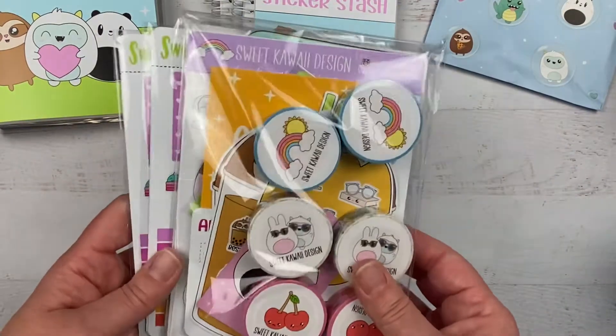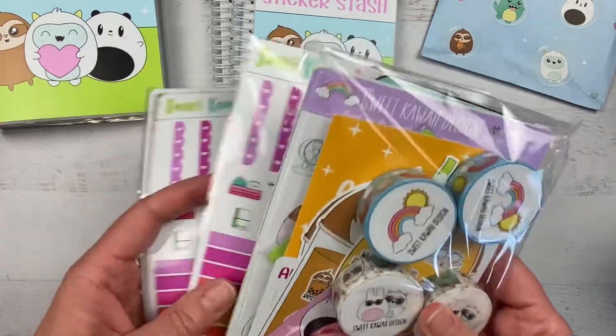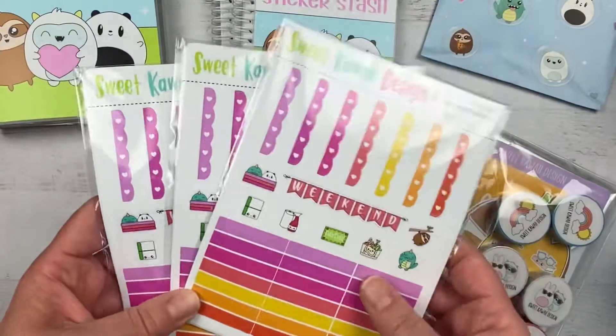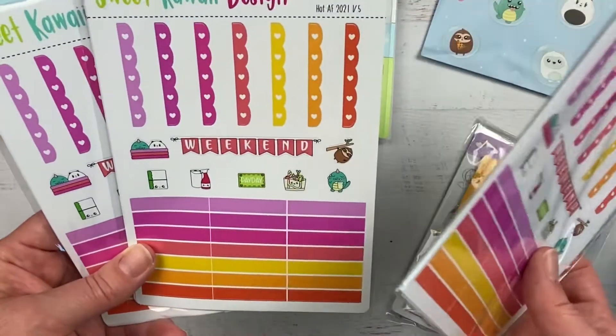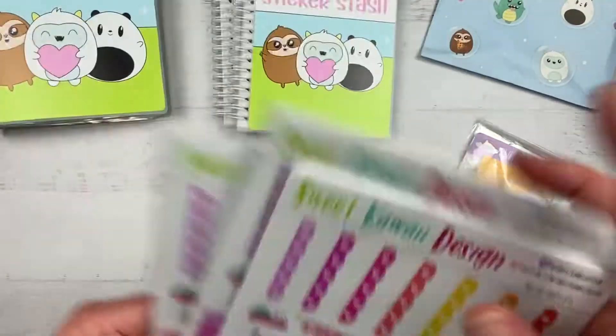So here are the goodies. Now remember, I not only order for myself but also for my kids because we plan together. For example, the latest kit — the Hot AF. I did explain to them what that means and told them never to use it. I got them that because they always love the colors — they see mine. So that's why I have three instead of one.